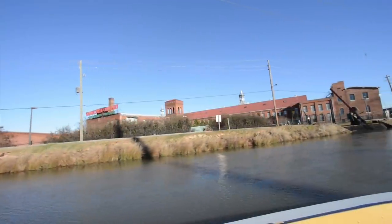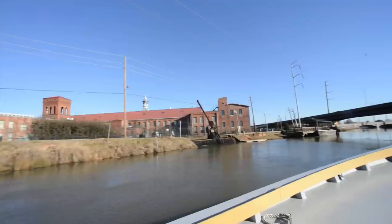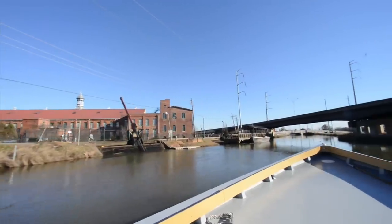The tours all leave from the docks here at the Mill and they are a wonderful way for you to learn something about Augusta's history, to see some of the beautiful wildlife that lives along the canal, and to just generally relax and enjoy yourself on a wonderful outing.